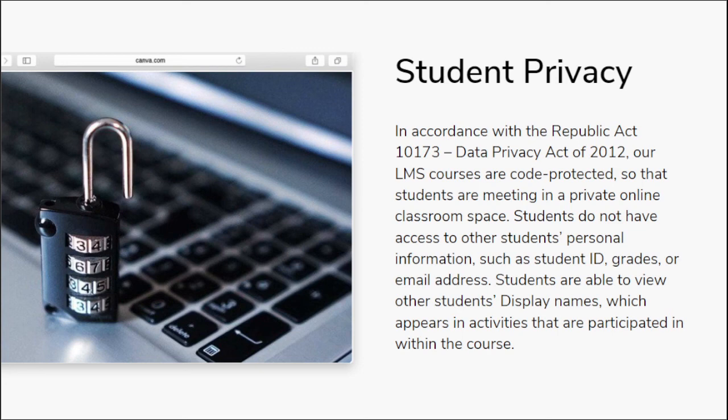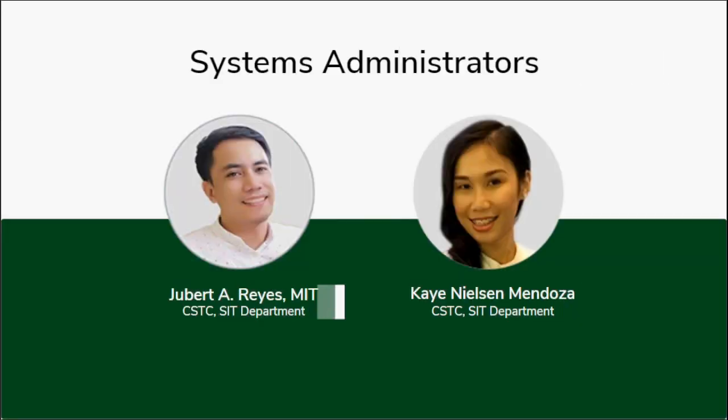You can read our privacy policy on several things like how we process data, how we destroy your data, and so on. Again, we value your privacy. I am Mr. Reyes, and together with Ma'am Kay Mendoza, we are the system administrators.